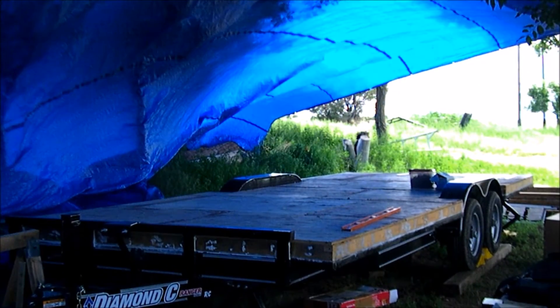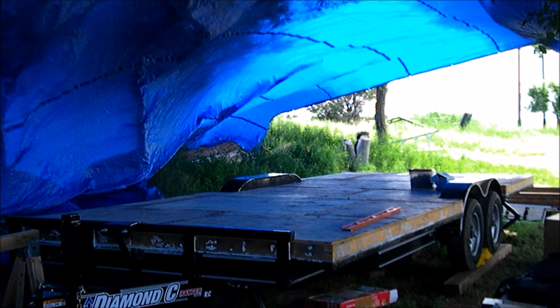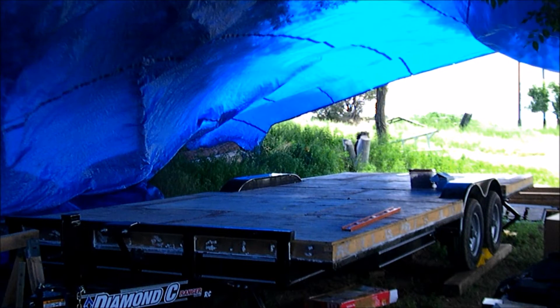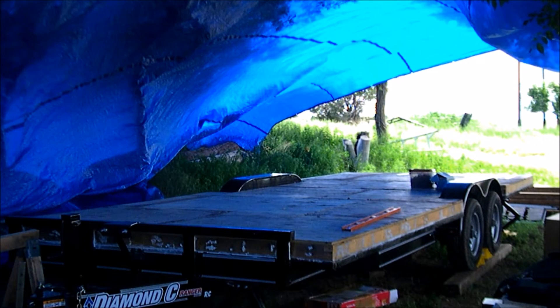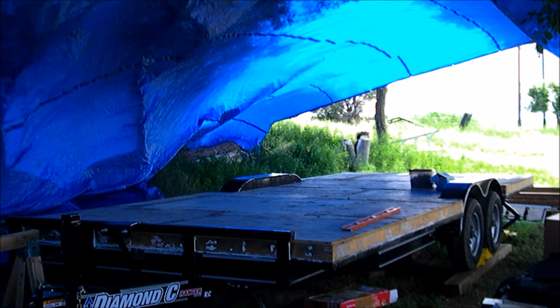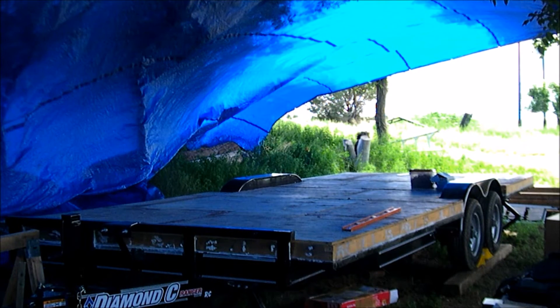Anybody who's been watching our videos may notice that I've changed the location. We're out in the country now. I didn't think it was a good idea to make this thing look like a house or an RV in town because these authorities will get after you, even for just parking your RV in front. So we're out here, a friend's farm actually.